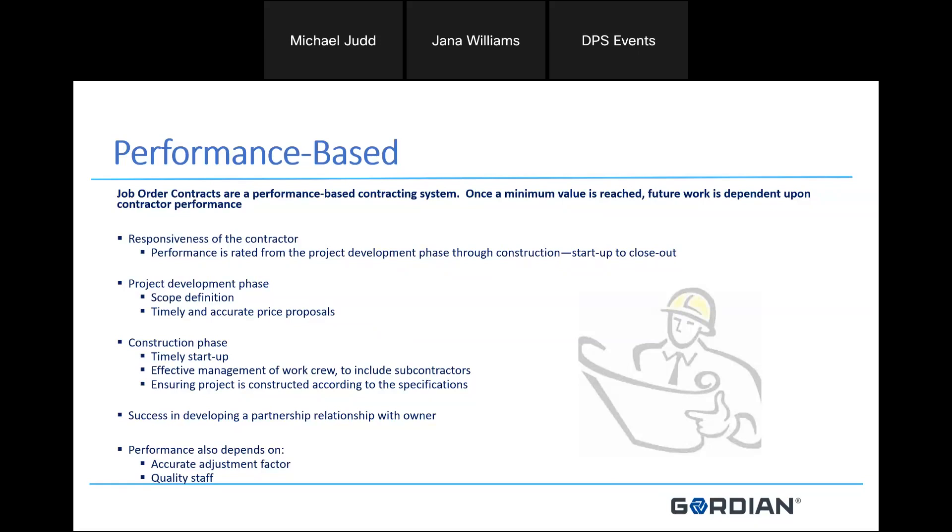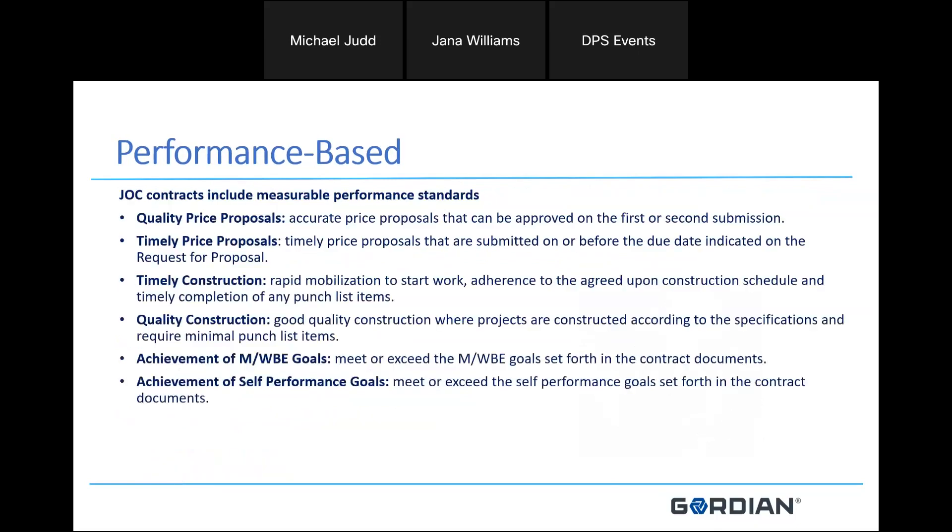There's specific criteria such as scope definition, timely and accurate price proposals, engagement during the process, and on the construction side, timely startups, effective management of the work crew and subcontractors, and ensuring the project is constructed according to client specifications. Ultimately, success depends on developing that partnership with the owner, and it really depends on how accurate your adjustment factor is at bid time and the quality of staff you have. Specific measurables include quality price proposals, timely price proposals, timely construction, quality construction, achievement of MWBE goals, and achievement of self-performance goals.